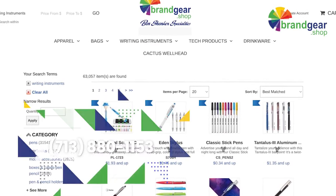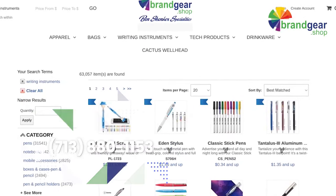Let's get started. Call 713-880-1153. Let's see what we can put your logo on.